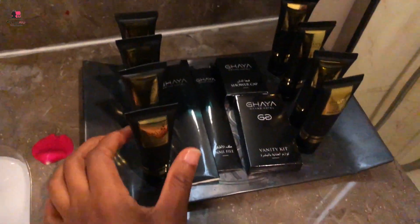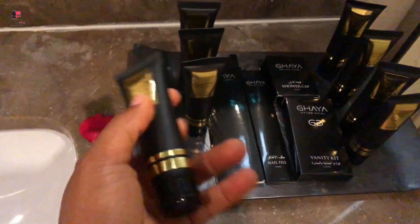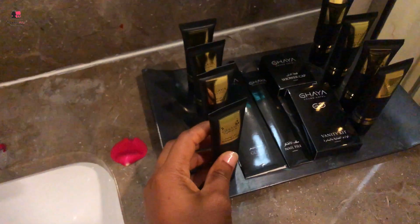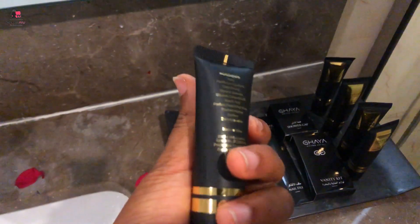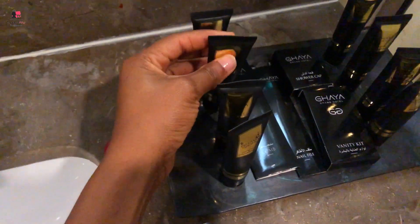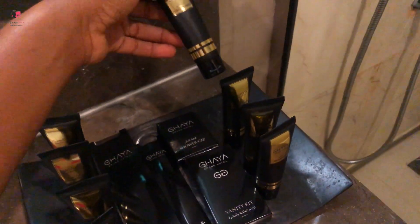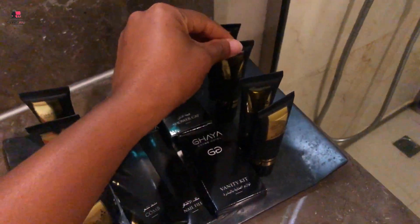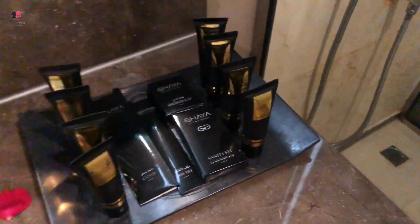I'm going to look at that — I think we have a comb, nail filer, vanity kit, shower cup, and obviously shower gel, body milk — wow, body milk! We have body milk here, another shower gel, conditioner. And over here you have conditioner, body milk, and shampoo. You actually have different things on each side.